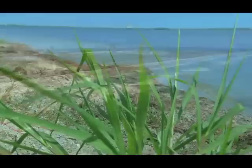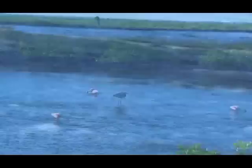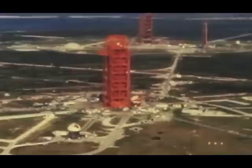Bordered by the Atlantic Ocean to the east and the Indian River Lagoon to the west, the refuge shares boundaries with NASA's Kennedy Space Center. To the north lies the unspoiled beauty of the Canaveral National Seashore. Within these borders, a variety of natural habitats provide sanctuary to more than 500 animal species, including 14 that are considered endangered or threatened.